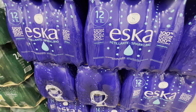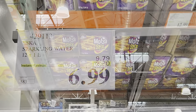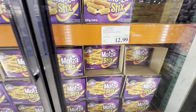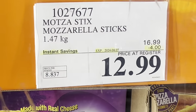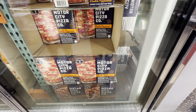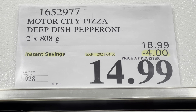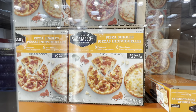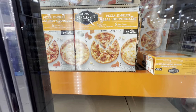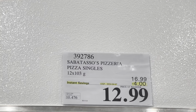Eska sparkling water — 12 bottles of one liter — is $6.99, $2.80 off. Mozzarella sticks are four dollars off, deal good only for this week of April. Pizza deals include a pepperoni two-pack and singles of six pepperoni and six four-cheese pizzas, both four dollars off.